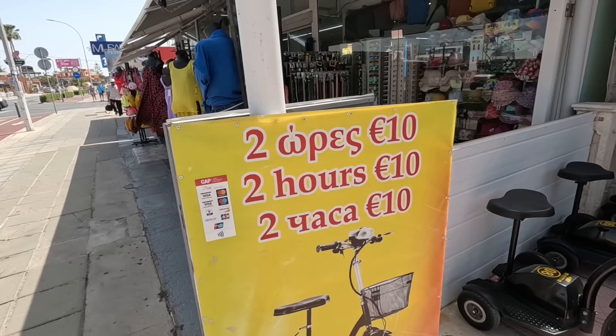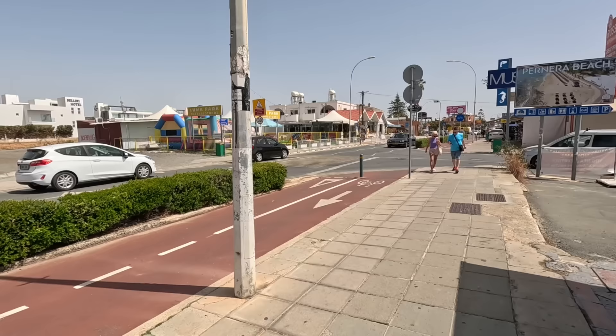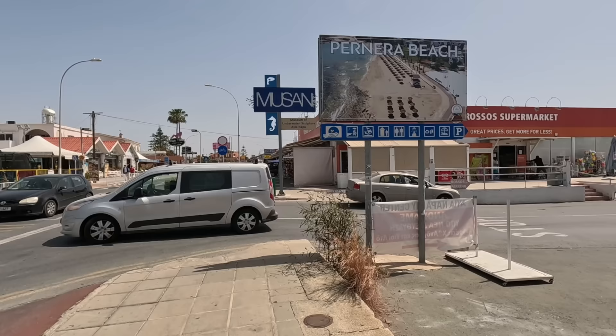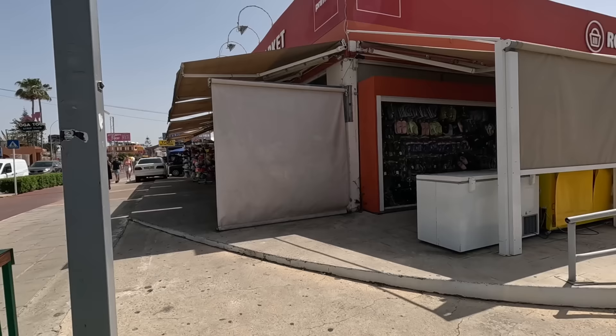They look brand new to me — so that might be a new place. We often see the little scooters going up and down the bike lane here, especially in the evening. It's a great idea — two hours for €10. You can scoot up and down here and see what's around, because it's quite a long road.